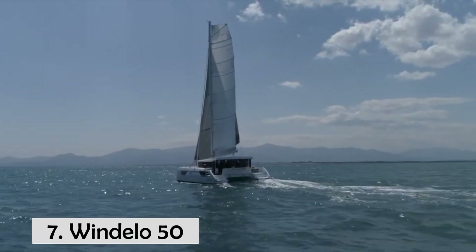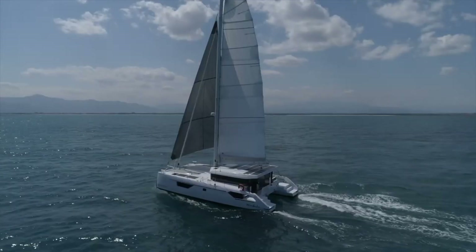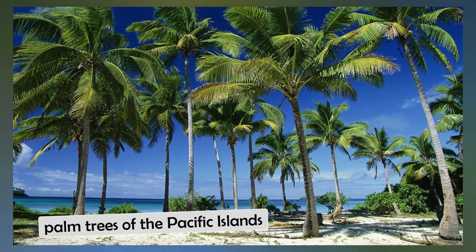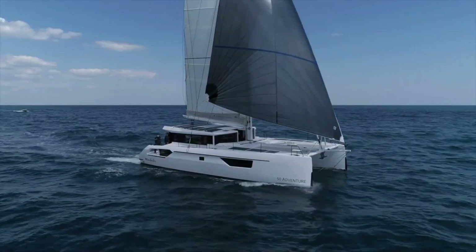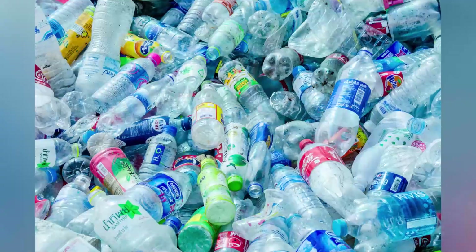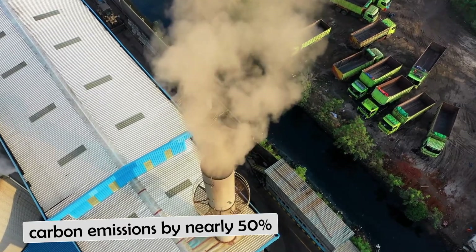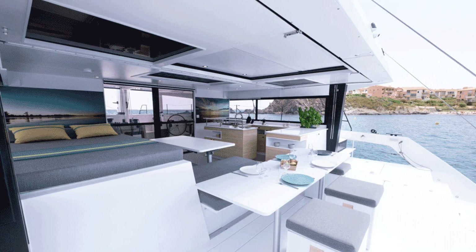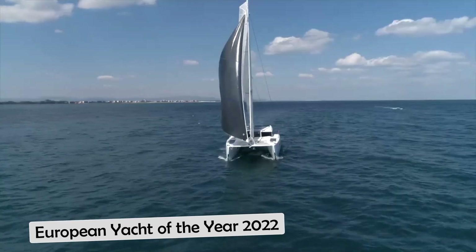Number 7, the Windelo 50. The French-built Windelo 50 adventure, outfitted with an electric hybrid drive system and both solar panels and hydro-generation technology to top up battery power, can reach both the wilds of Patagonia and the palm trees of the Pacific Islands at a low environmental cost. Its hull is made of a composite of basalt and PET foam from recycled plastic bottles, and compared to traditional materials, these upcycled materials reduce carbon emissions by nearly 50%. The interior features a modern, functional design that emphasizes sustainably sourced wood. The first in this series received a special mention for sustainability at the European Yacht of the Year 2022 awards.